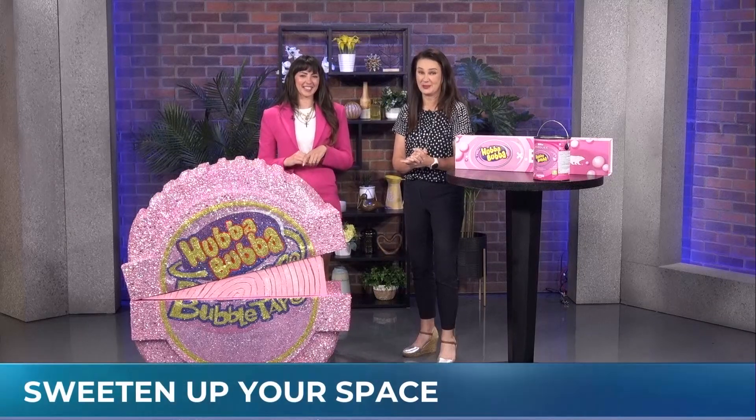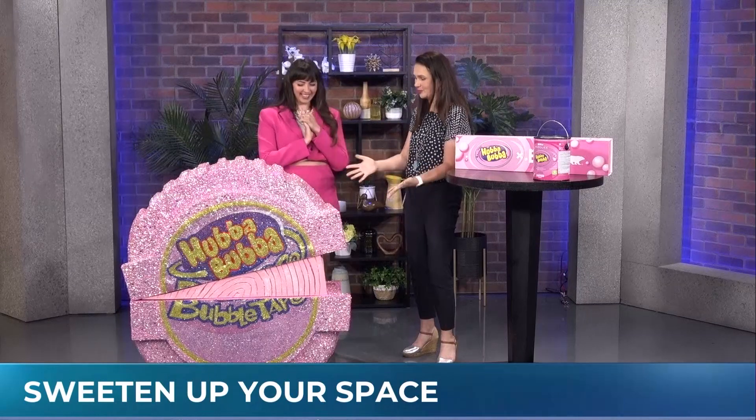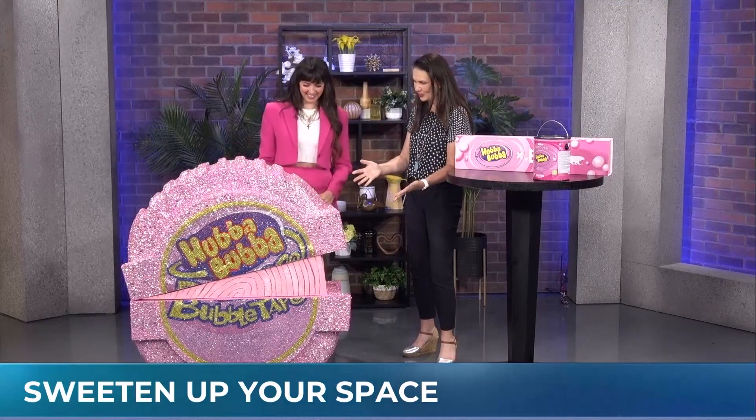We're gonna help sweeten up your space. Visual artist Brini Douglas joins us now with her Hubba Bubba sculpture. This is so cool.